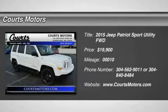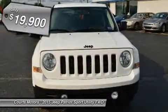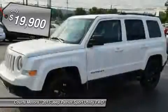Come see this 2015 Jeep Patriot. It has a transmission and a regular unleaded I-4 2.0 L/122 engine. This Patriot has the following options.